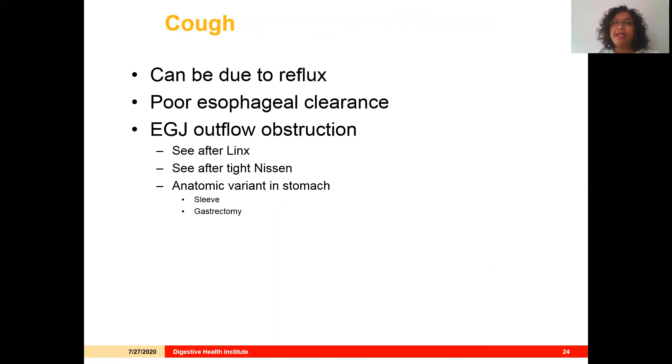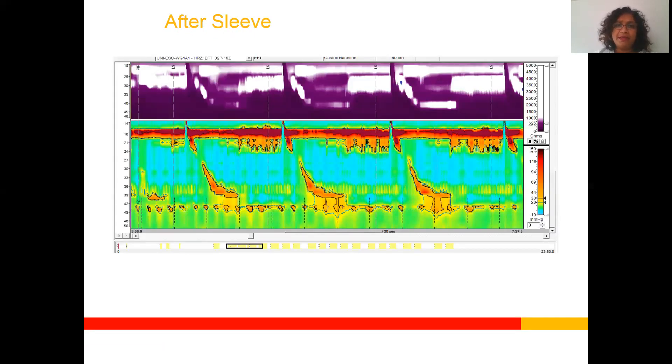Cough is a challenging symptom and I'm seeing it more and more in my EGJ outflow obstruction patients. It can be due to reflux, but more commonly I'm seeing it related to poor esophageal clearance. If LES augmentation is done with a LYNX device, cough is a known outcome — I think it relates to the effect on esophageal clearance at the base of the esophagus. We can also see this after a tight Nissen. Here is a patient who came to me with cough and dysphagia after a sleeve gastrectomy. She has a hiatal hernia, a hypotensive LES, but there's a high pressure between the LES and the hiatus driving an elevated IRP. We fixed her hiatal hernia and her symptoms resolved.